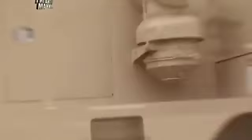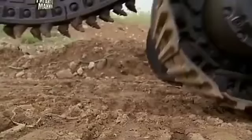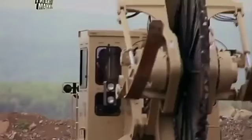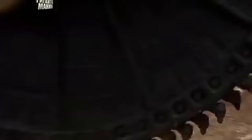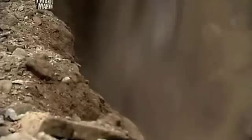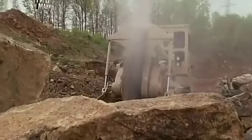Meet the Tesmec 1100 rock saw. Ten metres long, four metres tall and two-and-a-half metres wide, this rock saw weighs 34,000 kilos. The three-and-a-half-tonne steel cutting wheel, measuring almost four metres across, is the only saw built able to tackle the hardest rock in North America: trap rock.